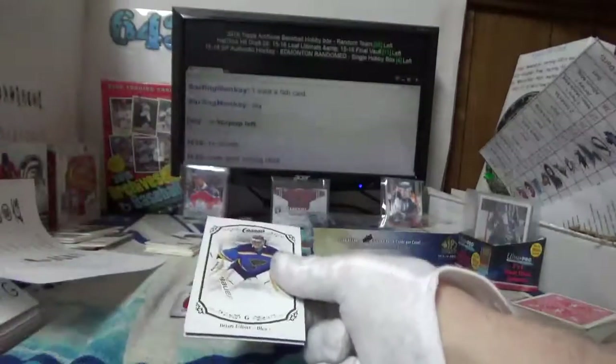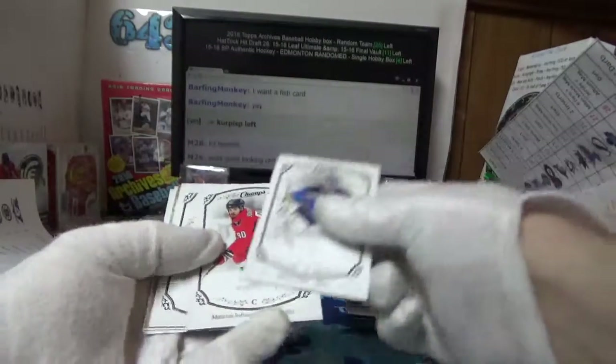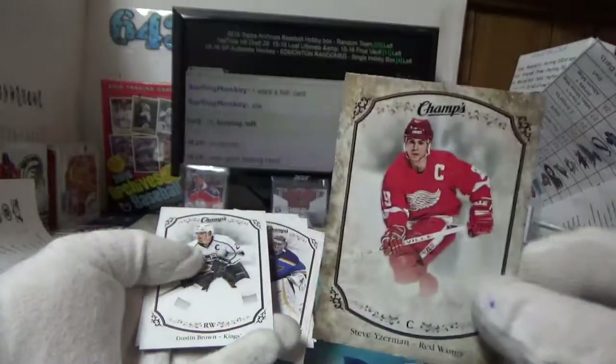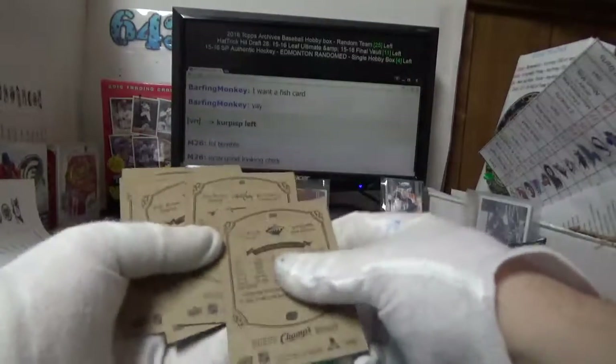I just did a blog post for the Goodwin Champions — there are so many cool different cards in there, World War II pieces and stuff like that. Nice gold Stevie Y for Rick. The golds are not numbered but the silvers are out of 25.